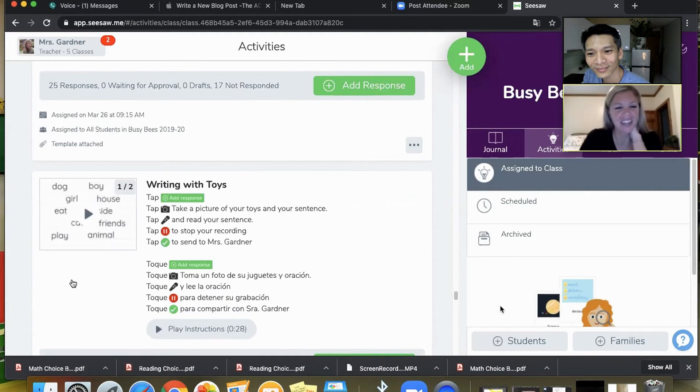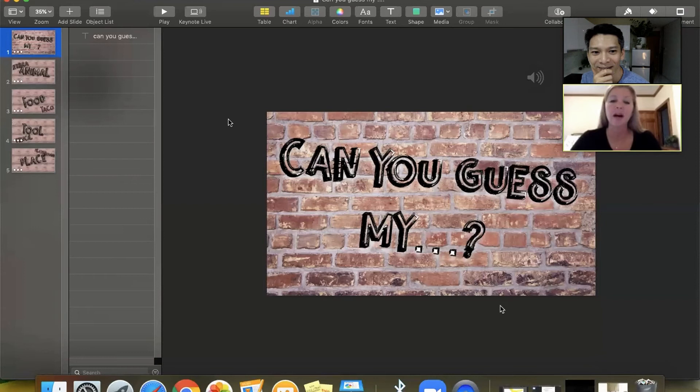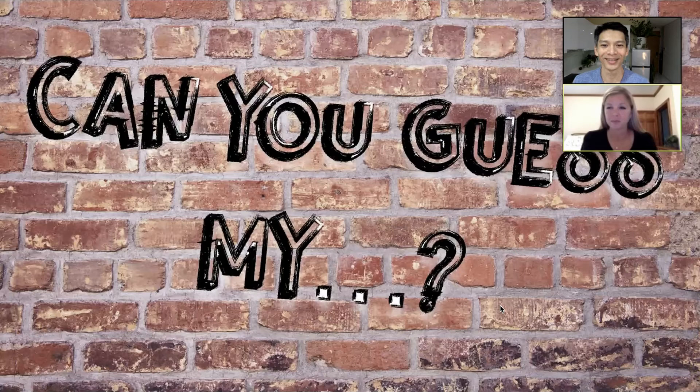Here's an example of a listening task with a follow-up writing task. I created this on Keynote — I thought of a different animal, food, tool, and place. I put the picture of what I was thinking about in a Keynote slide. On top of the picture, I put what looked like a brick wall, started describing the object, and the brick wall starts to fall down — students have to guess what I'm thinking about. 'Can you guess my animal, food, tool, and place? Listen to my clues.'